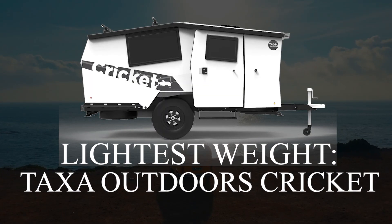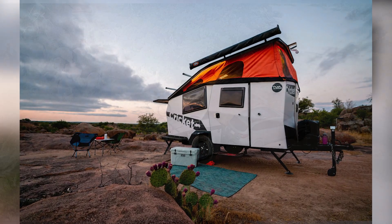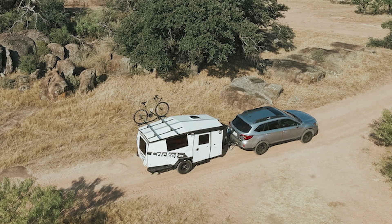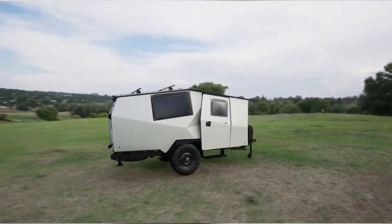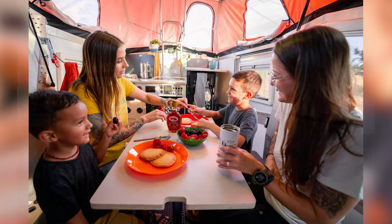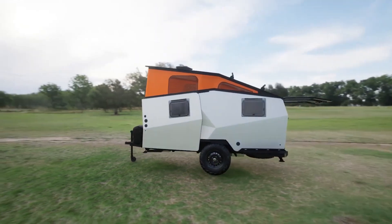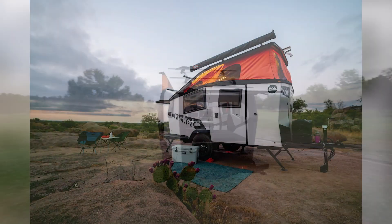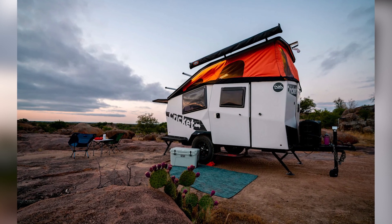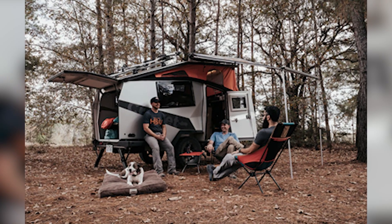Arguably one of the more unique options on this list, the Cricket from Taxa Outdoors is a great choice for those of you seeking something exceedingly lightweight. This travel trailer weighs under 1,800 pounds dry, making it easy to tow by a number of different vehicles. One of the best things about the Cricket is the fact that it has a flexible interior living space. You can add additional sleeping arrangements for the kiddos so that you can sleep up to four people inside of this compact RV. In terms of measurements, the Cricket is 15 feet long and just over six and a half feet wide.